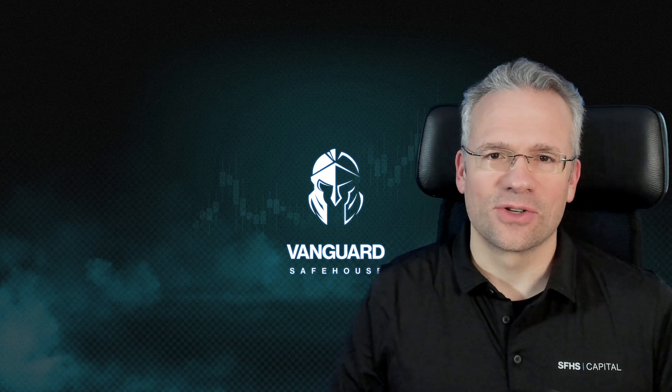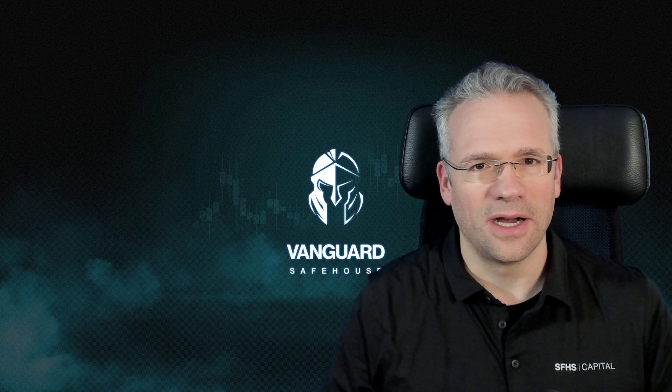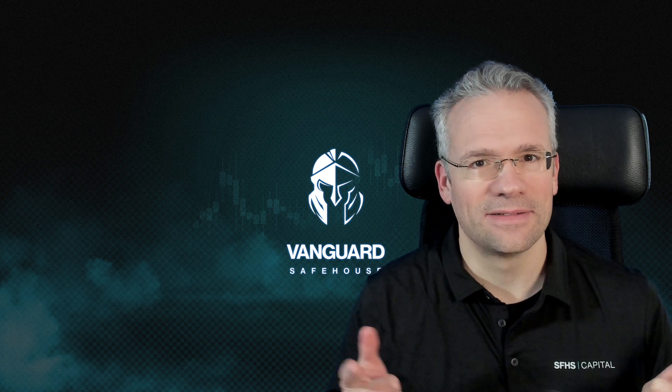Hello technical analysis fans, this is Coach Victor here at Safehouse, and today I want to talk to you about a hot topic — Bitcoin. What's next? Let's have a look.